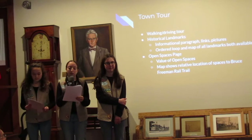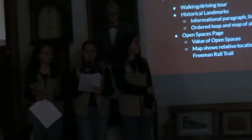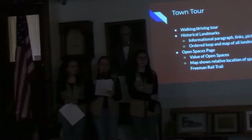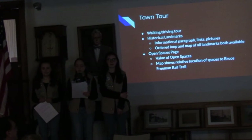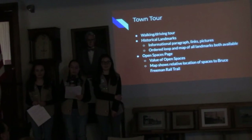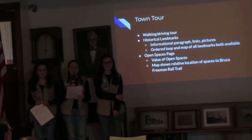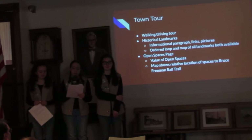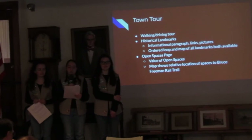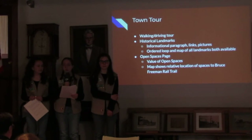The town tour is a website which allows the user to take a walking or driving tour that connects to the significant historical landmarks. The user can drive or walk between historical sites while learning about their importance in Chelmsford's history. The pages with historical landmarks on them have many features that allow the user to learn about their importance. Each page includes an informational paragraph about the site, a link to more information, and a picture of the landmark.